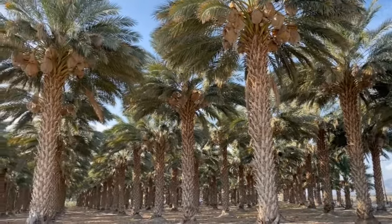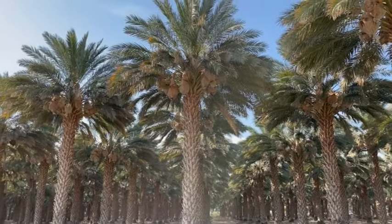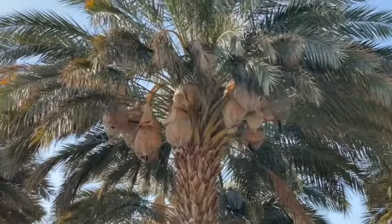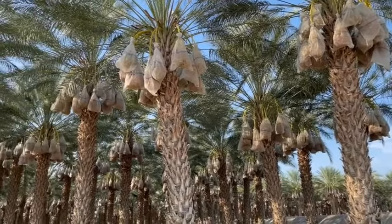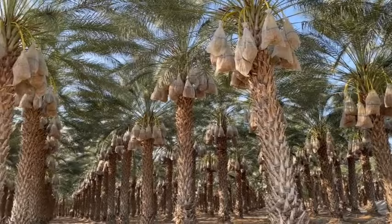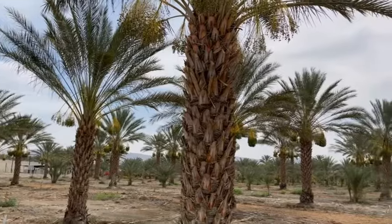This week on the Produce Nerd we're going to take you behind the scenes of a date growing, harvesting, and packing operation. This growing operation is located in Southern California's Coachella Valley, and if you drive around there are date orchards everywhere. It's so exciting to get to share this and to show you the progression as the dates grow.